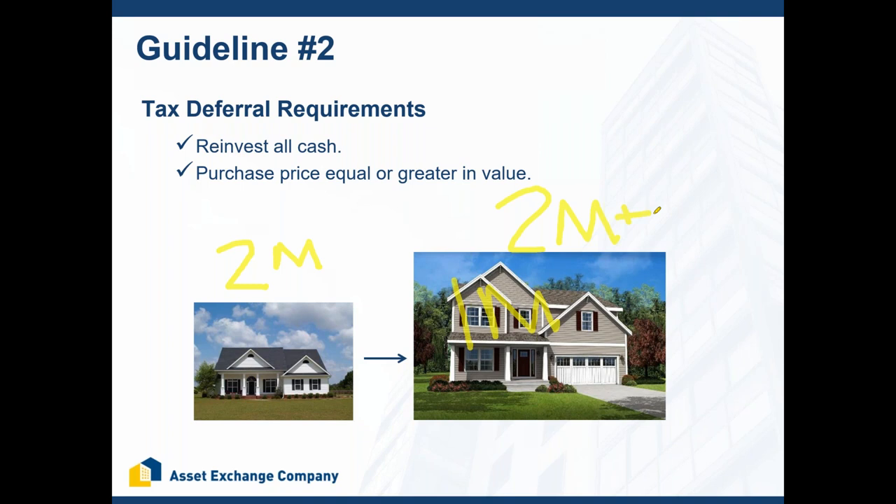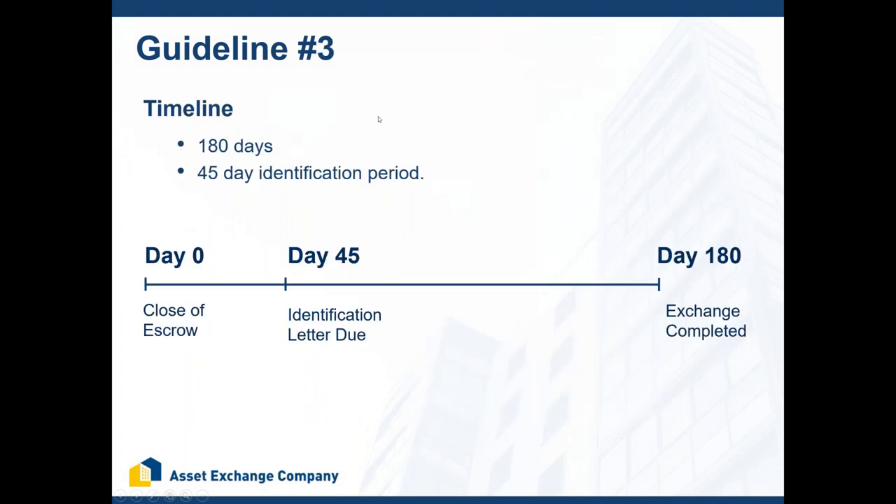Clients sometimes ask: what about commissions, escrow fees, title fees, and transfer taxes? All those non-recurring closing costs can be deducted. If you're in contract for $2.2 million but paid $200,000 in non-recurring closing costs, you subtract that to get your net sales price. As long as you replace that net sales price, you're good to go. So to defer all taxes: reinvest all your cash and purchase property equal or greater in value.